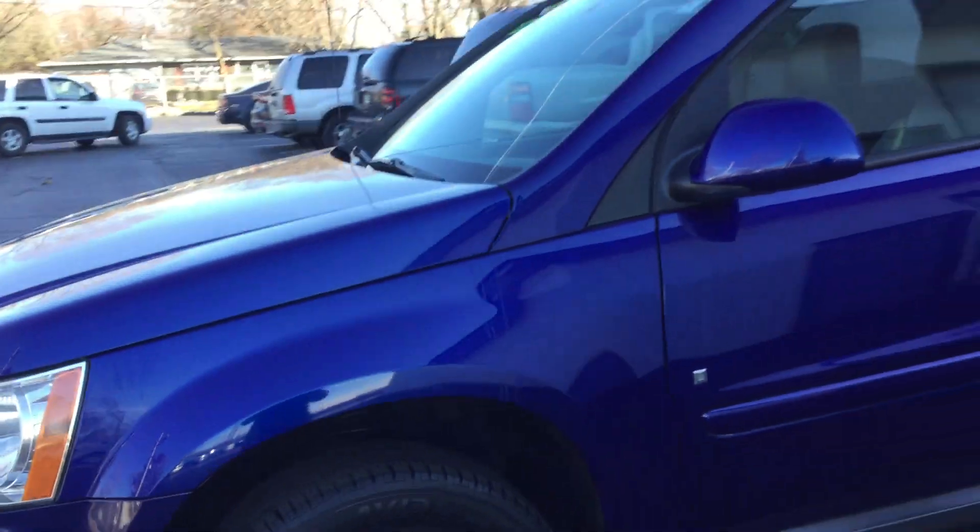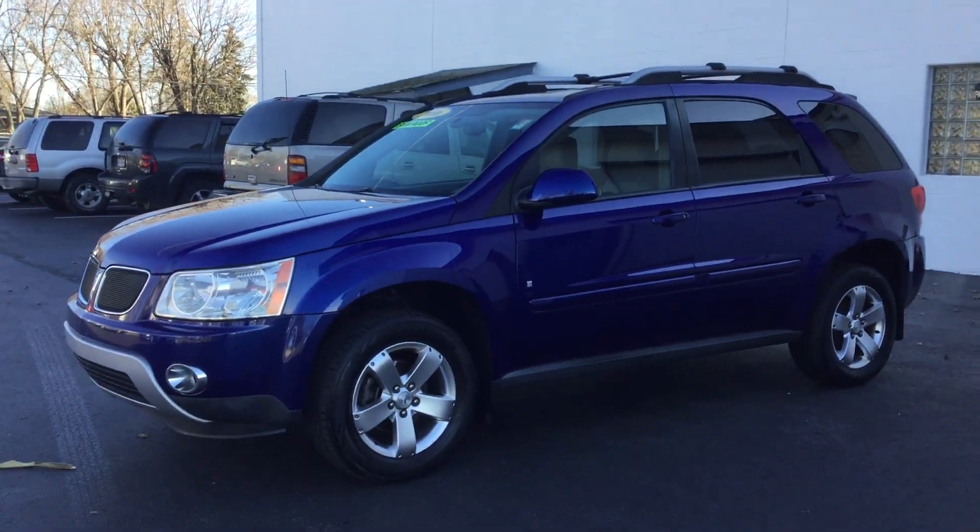I'm Carly with Smith Chevrolet and this is our 2006 Pontiac Torrent. Thank you.